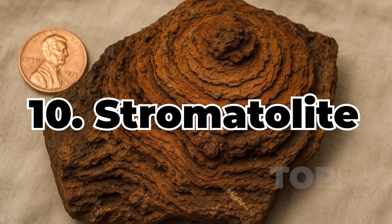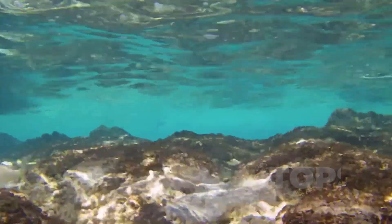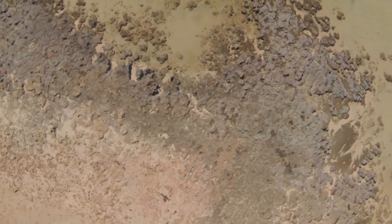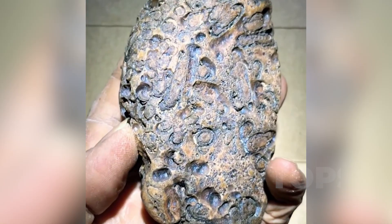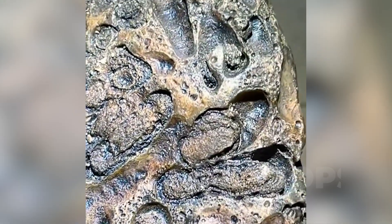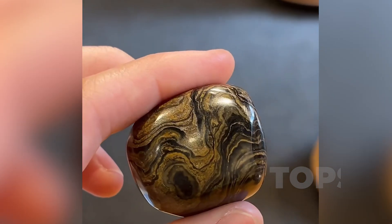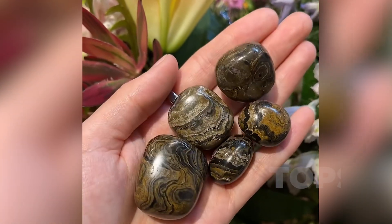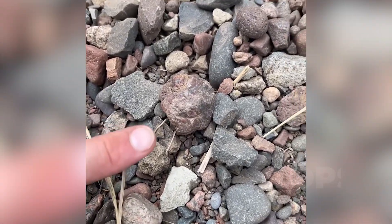Ranked tenth: stromatolite, the earliest stone built by life. Before trees rose, bones walked, and shells took shape in the sea, there was life, and it left a mark. Stromatolite is the physical memory of that beginning — a layered structure formed not by geology, but by colonies of ancient cyanobacteria. These microorganisms, some of the planet's first life forms, built upward from shallow seabeds, trapping sediment and binding it with the sticky remnants of their existence. Over time, these microbial mats hardened into stone, leaving behind a fingerprint of the living in rock.